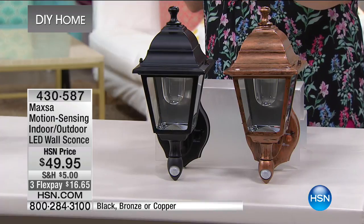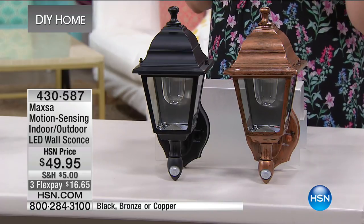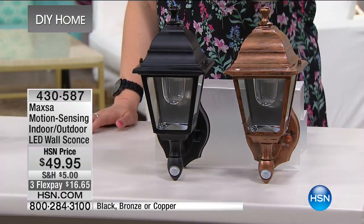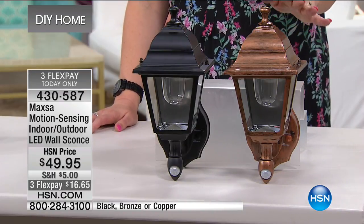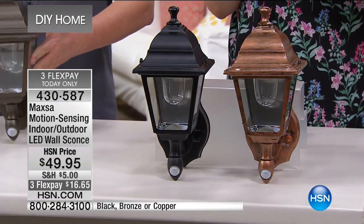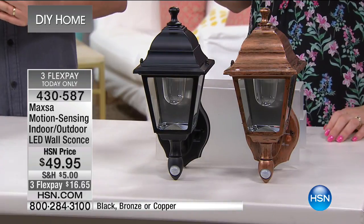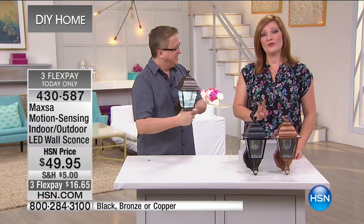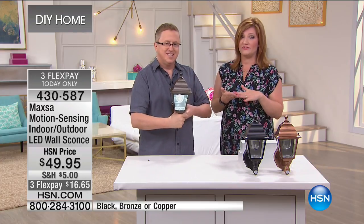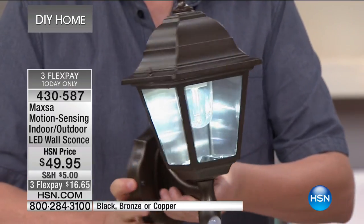We want to give you an option that does not require any wiring whatsoever — it doesn't even require electricity because it's battery operated. It is also motion-sensing, so the moment someone walks in front of it for security purposes, it will illuminate that path. This can be used indoors or outdoors — it's an LED wall sconce. We have your choice of three finishes: classic black patina, copper with an almost oil-rubbed black patina appearance, and bronze. Matt Davis from Maxa is joining us, holding the bronze. With only about 1,500 remaining and three flexible payments of $16.65, this is instant light anytime or anywhere.